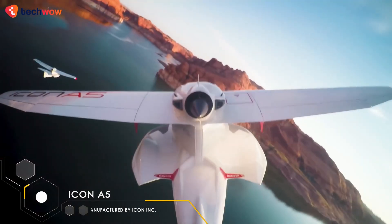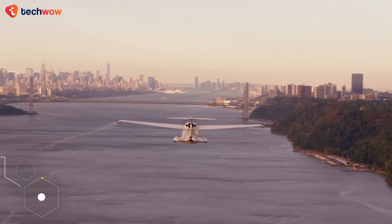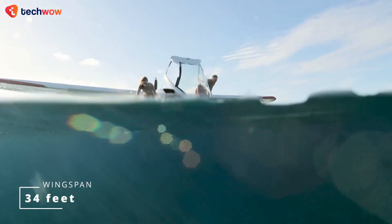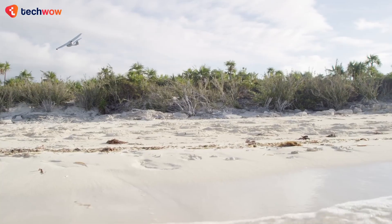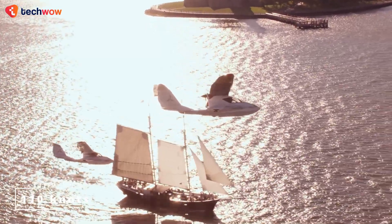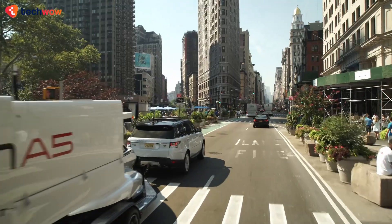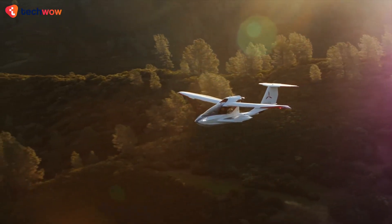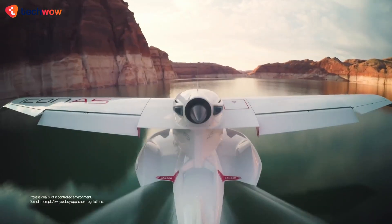The Icon A5 is an innovative and stylish amphibious seaplane that's designed to be both easy and fun to fly. With a wingspan of 34 feet and a maximum takeoff weight of 1,510 pounds, the Icon A5 is a compact and nimble aircraft capable of cruising at speeds of up to 110 knots. The plane's unique folding wings and trailerable design make it easy to transport, while its advanced safety features, including a parachute system and angle of attack indicator, make it an ideal choice for both experienced and novice pilots.